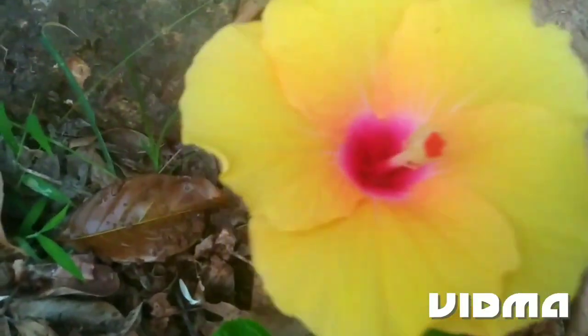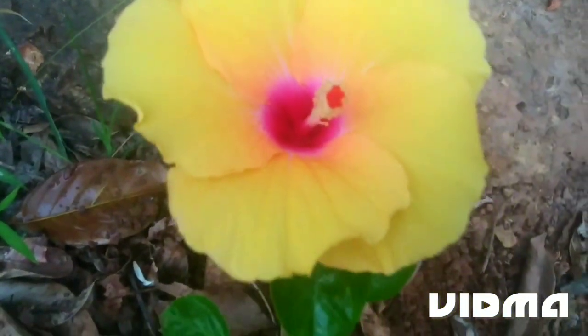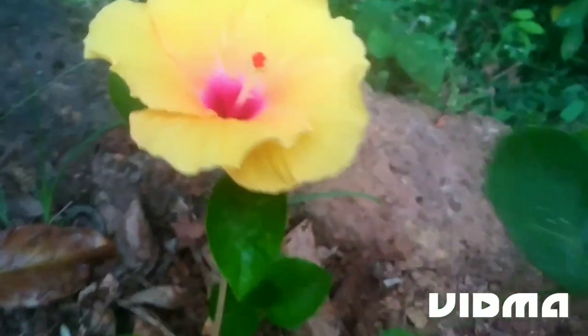Hi friends, welcome to our next video. Today, we are going to show you a light rose color.